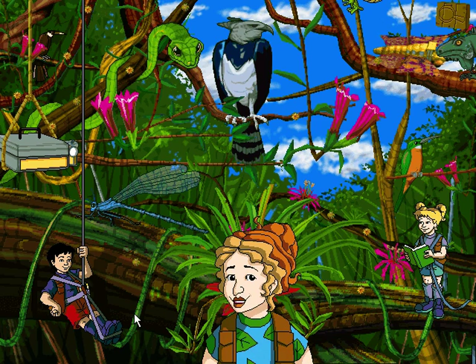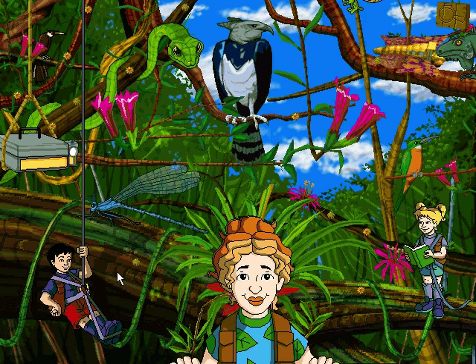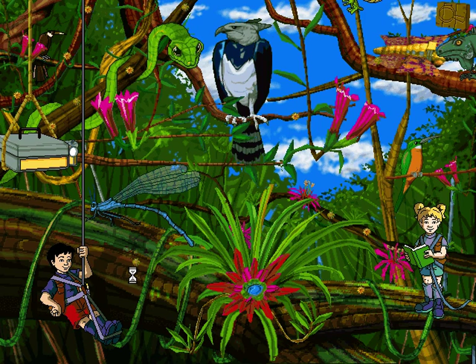Now let's get the word on the bird, and the other creatures of the canopy. Zippy! Let's play the damselfly game!